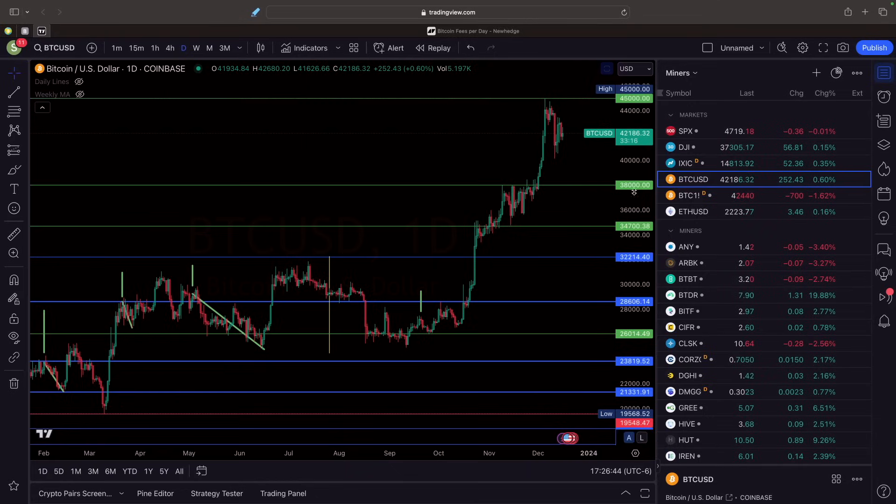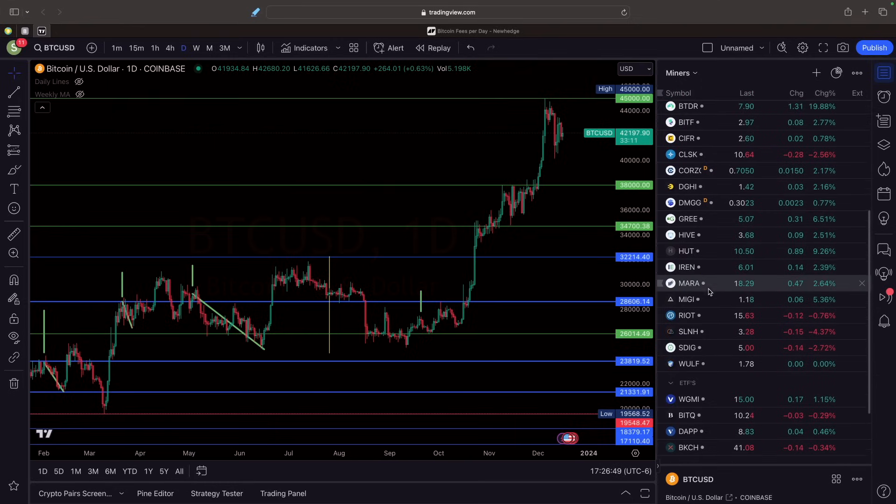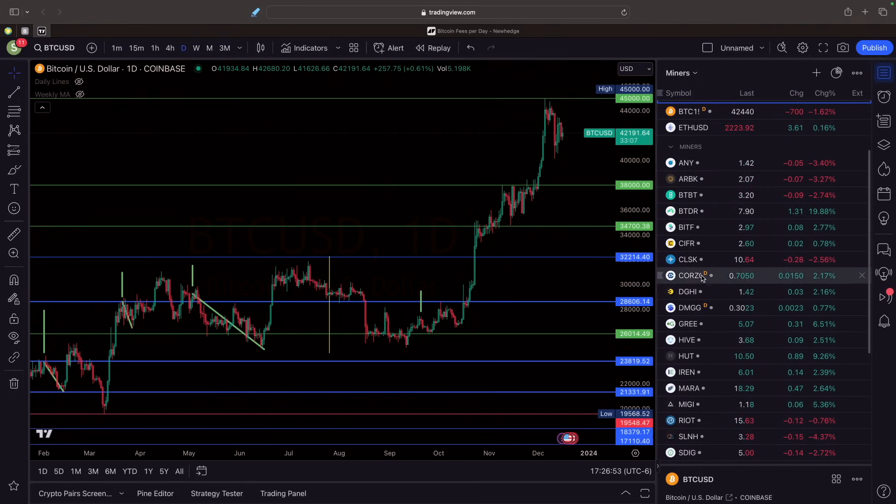Miners had a pretty mixed day yesterday. Nothing was really up too high or too low — pretty average on the days so far. So that was kind of good. That's it for that one, I think we covered this.